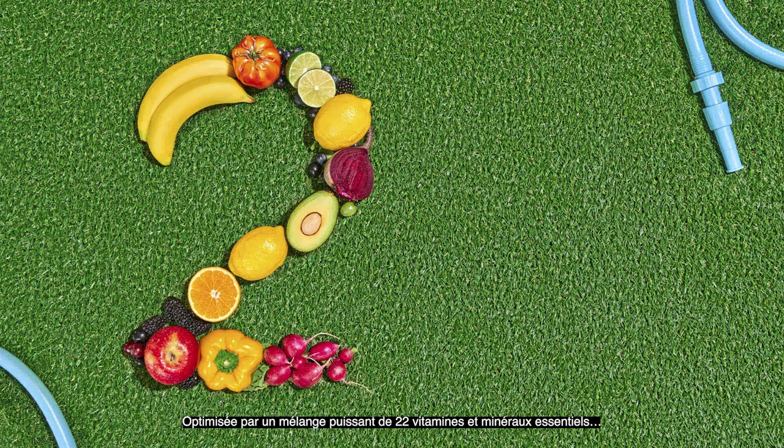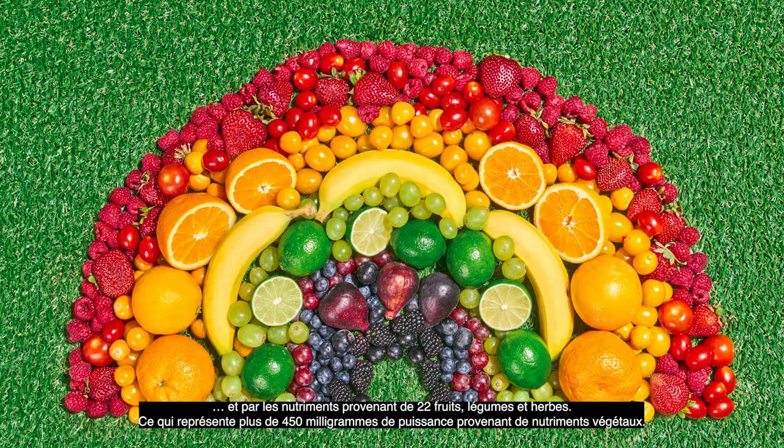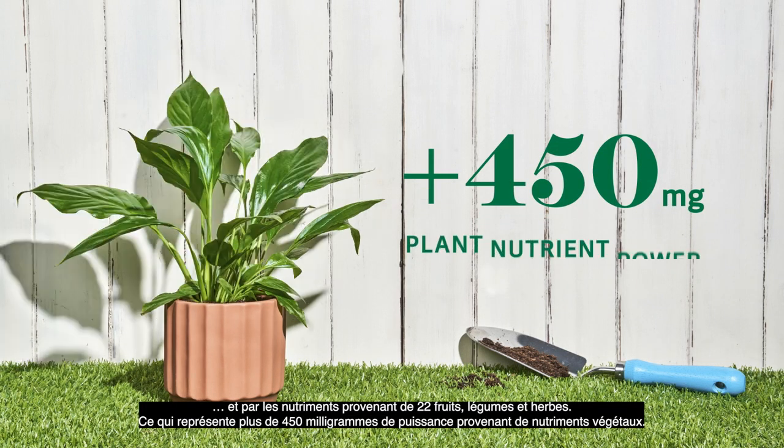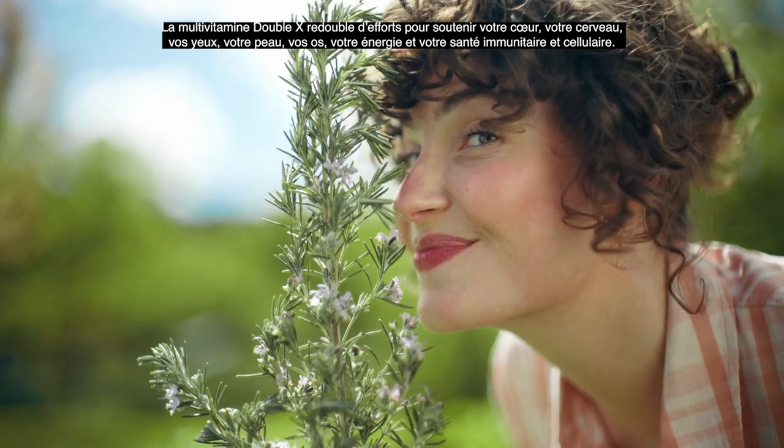Fueled by a powerhouse blend of 22 essential vitamins and minerals, and nutrients from 22 fruits, vegetables, and herbs. That's over 450 milligrams of plant nutrient power.